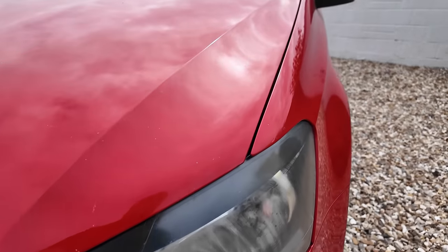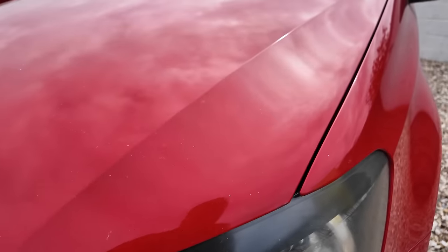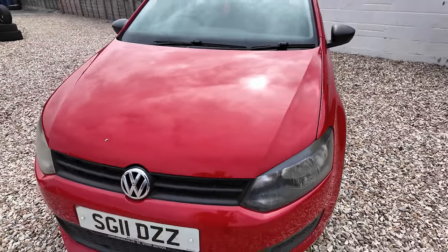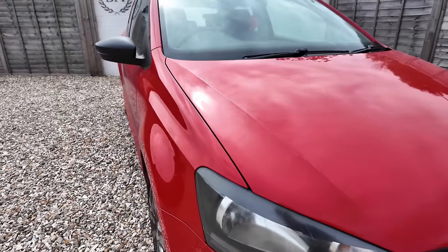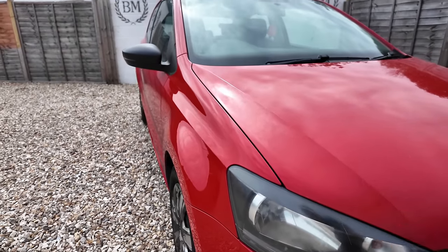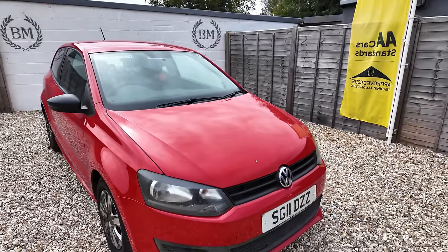I think they've had a go at DIY restoring their headlights here, because they are pretty horrendous — they've got drip marks from something. Maybe they've had a go at restoring them, maybe they haven't. Maybe it's just from using crazy amounts of TFR at the hand car wash.